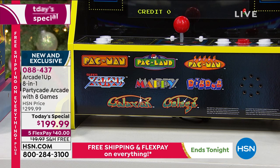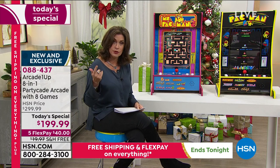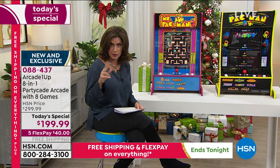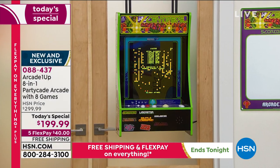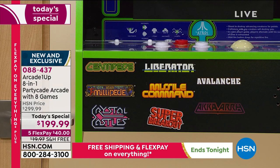The third choice is the Centipede. If you want the Centipede choice, you get Centipede, Millipede — they're like cousins — Crystal Castles, Missile Command, Liberator, Aka-R, Super Breakout, and Avalanche. If you've never played Avalanche, it is fun as well.